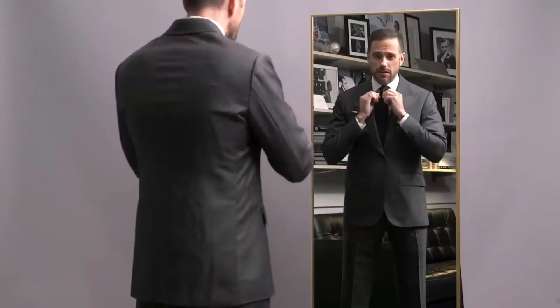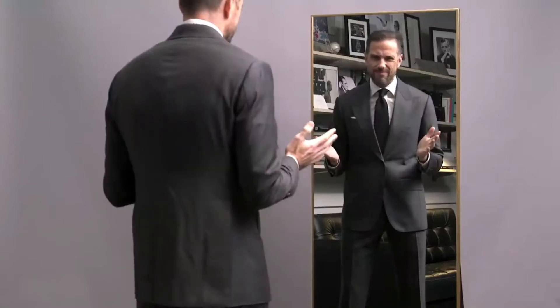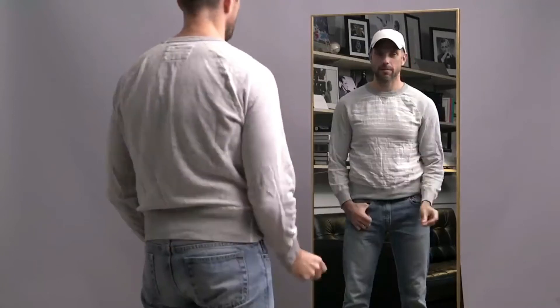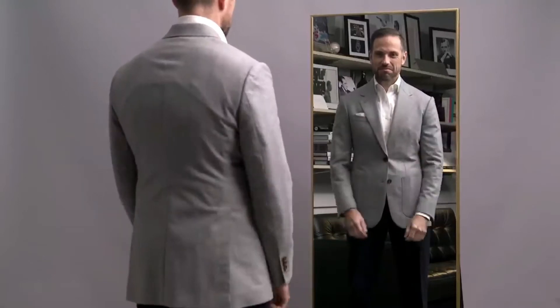Here's the situation. You need to look put together, but a suit feels too dressed up, and a casual outfit feels like not enough. So what do you do? You go to that in-between dress code that we call Smart Casual. In this video, five simple, easy, and stylish Smart Casual outfit ideas for fall.